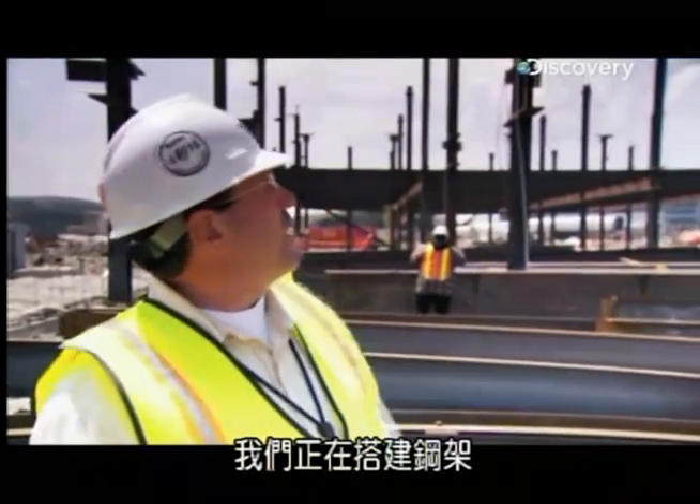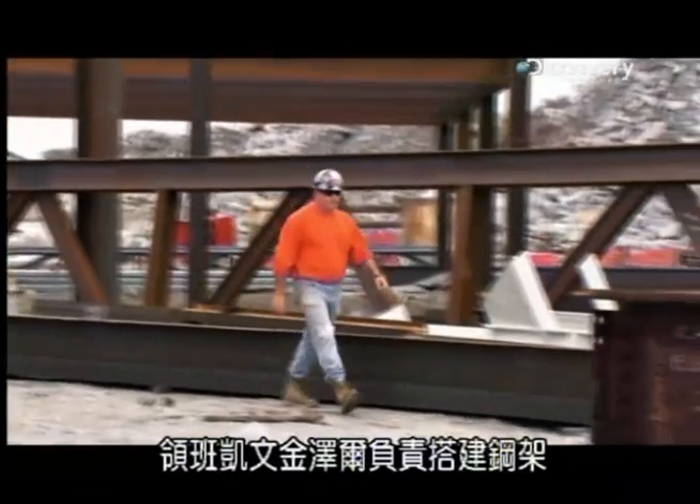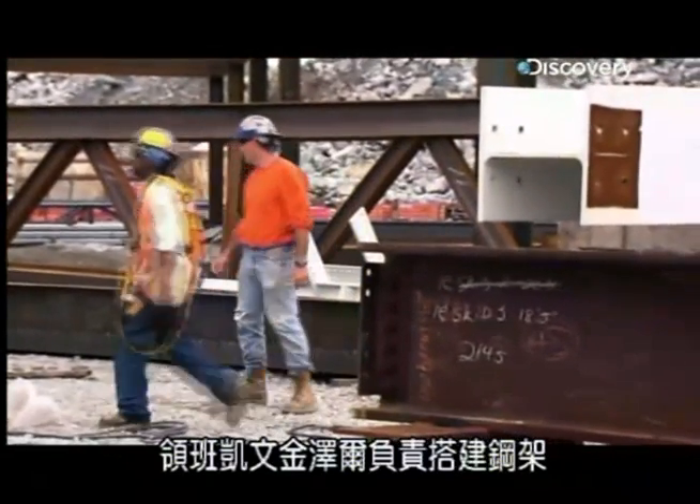As you can see, steel is going up at this moment. Foreman Kevin Zinzer is in charge of the steel erection.